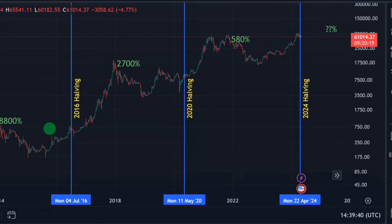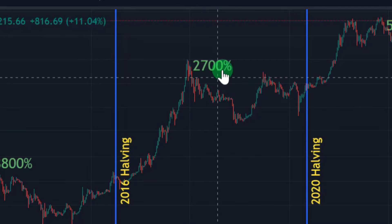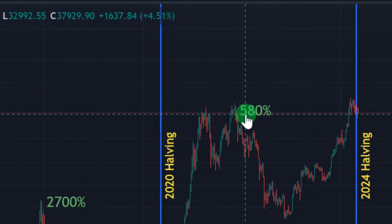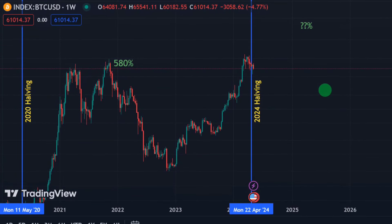Paying attention to the BTC price post-halving: the first halving in 2012 produced over 8,000% pump; in 2016 we got over 2,700%; and in 2020 we got over 580%. The 2024 post-halving pump is coming — it hasn't even started yet. Even a 100-200% BTC pump would be massive. We could very soon see BTC going as high as $100K, $150K, or even $200K, considering the adoption rate in the overall crypto space.